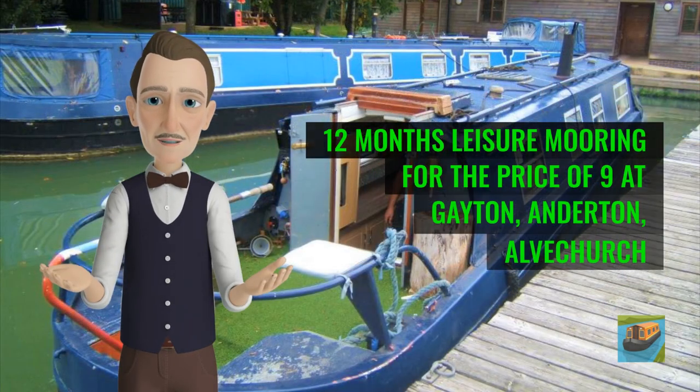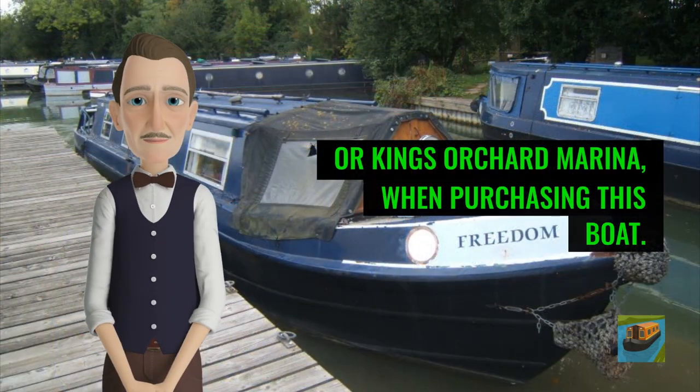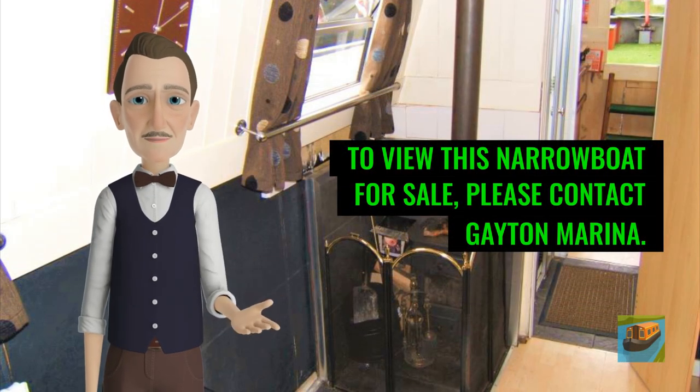12 months leisure mooring for the price of 9 at Gaten, Anderton, Alchurch or King's Orchard Marina, when purchasing this boat. To view this narrowboat for sale, please contact Gaten Marina.